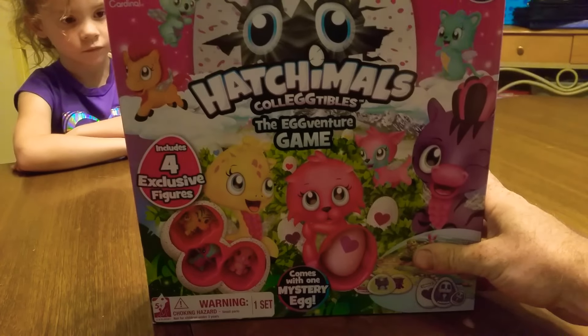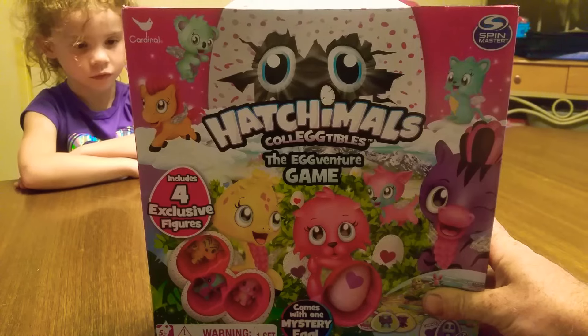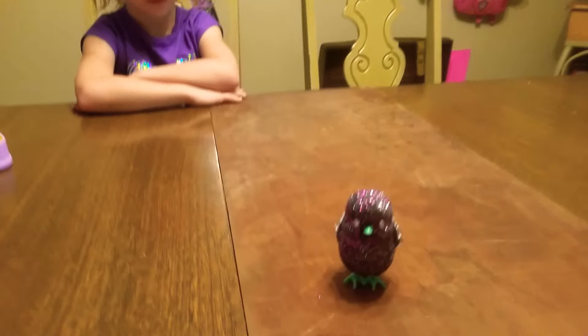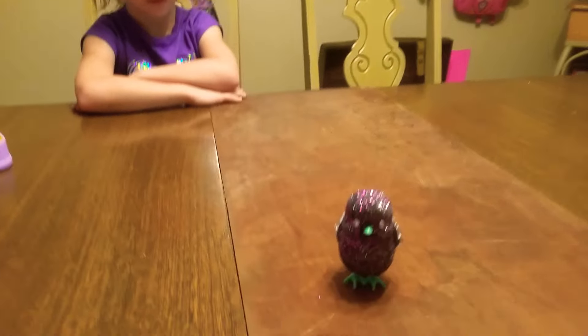We want to start off with a big thanks and a shout out to Super Kelly's World. She sent Kinsley this, but we already have one, so we're going to be giving it away. To enter the contest, subscribe and ring the bell, and tell us the name of this little live pet chick that we have in our other videos. Go back and watch them, and you could win the Hatchable Collectibles game.